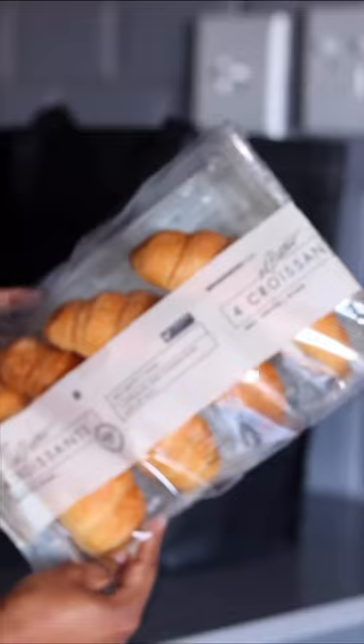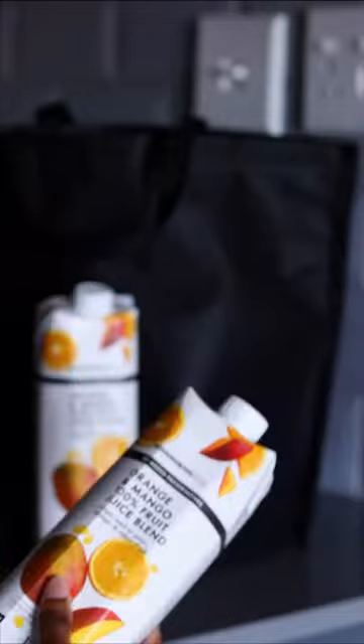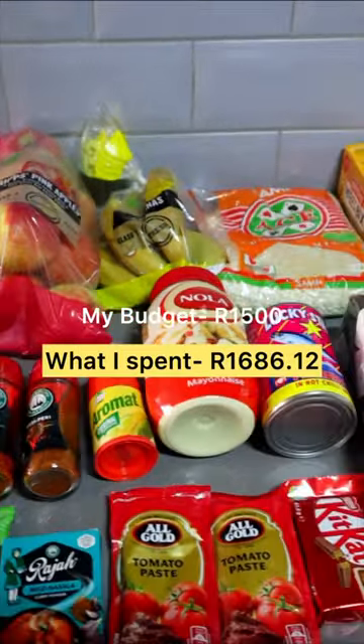I wanted to eat a croissant so I went to a place that sells croissants. For this grocery run I ended up spending 1686 rands, which is close to my budget.